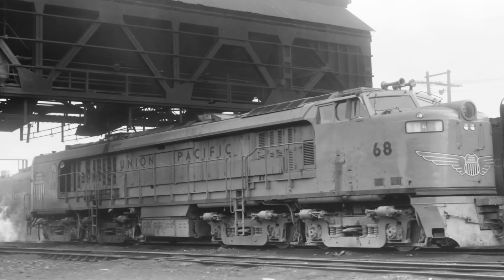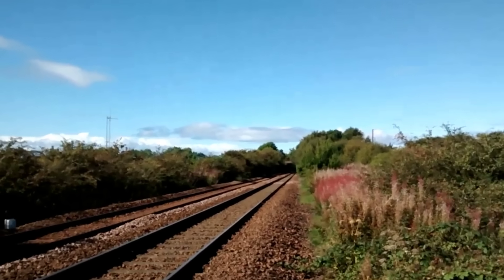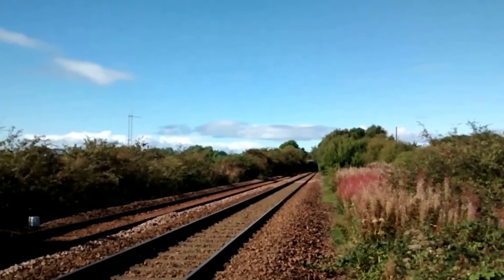And too hot to ignore. For anyone who worked around it, the veranda was more than a locomotive. It was a force of nature, imposing its presence on everything in its path.